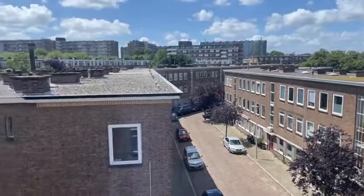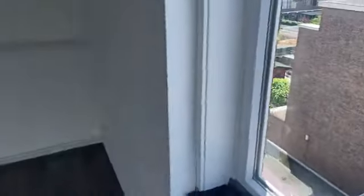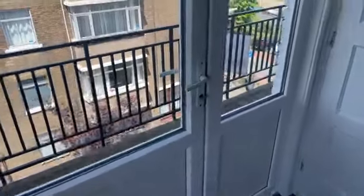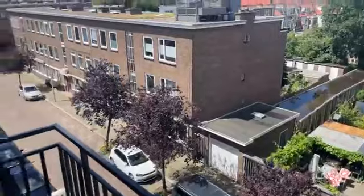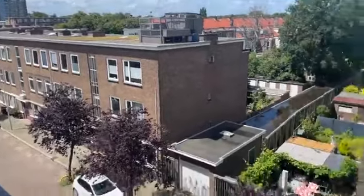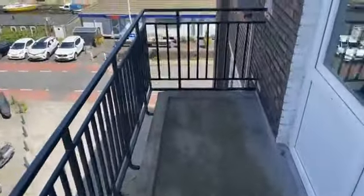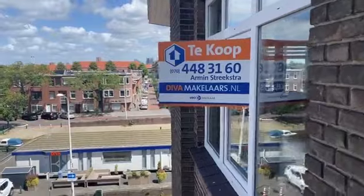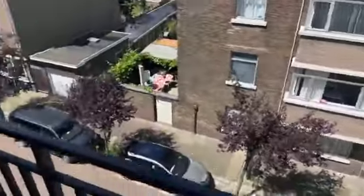Uiteraard zijn er diverse scholen in de buurt en openbaar vervoer in de buurt. Winkelcentrum Leyenburg. De woning heeft twee balkons. Op dit grote balkon heb je de avondzon — de zon gaat daar onder en dan heb je hem hier 's avonds heerlijk aan de zijkant.